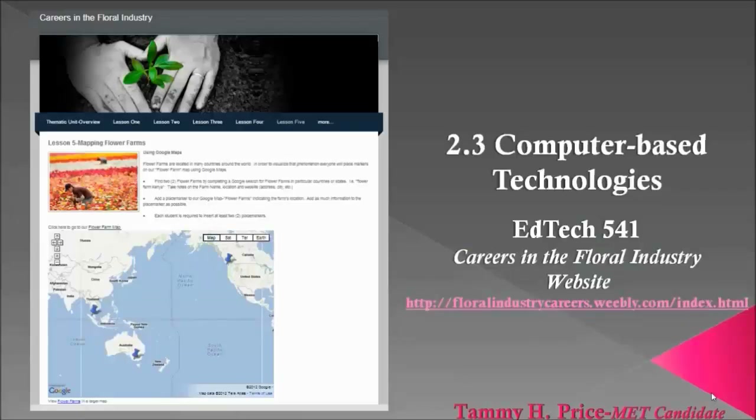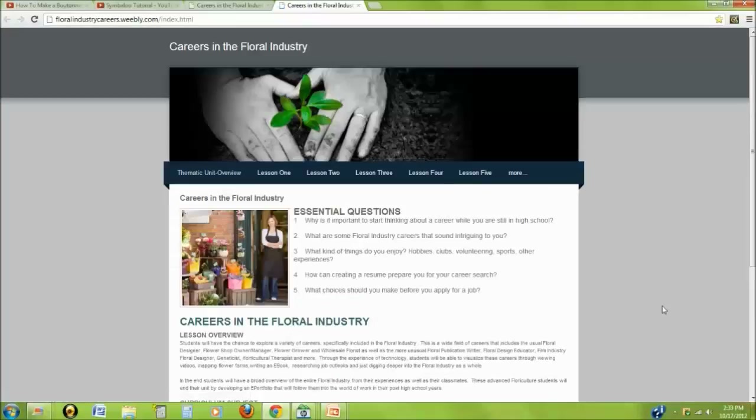I took EdTech 541 my very first semester at Boise State. I wanted to know more about using technology in the classroom, and this class opened up many options for me. Standard 2.3 relates to computer-based technologies and the knowledge to produce and deliver materials using microprocessor-based resources. Looking back at this project, I'm a little stunned that I even created it, but I love how all the instructors broke down huge projects into weekly or biweekly modules. This website was created using a template on Weebly.com — I love Weebly because it allows me to focus on the content rather than figuring out how HTML and CSS codes are going to look.